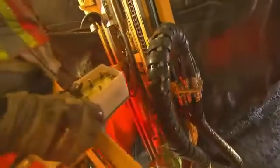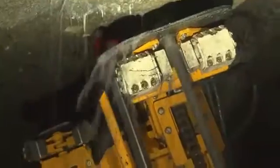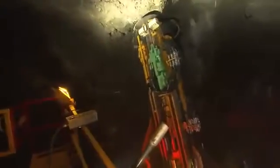Welcome to the NORCAT Underground Centre. There is no other operating mine facility like this anywhere in the world, where state-of-the-art technology runs deep.